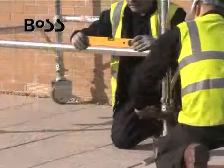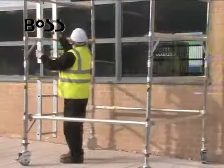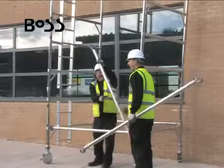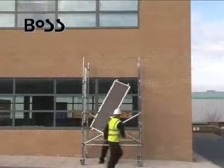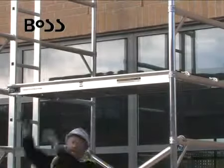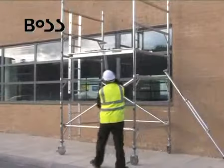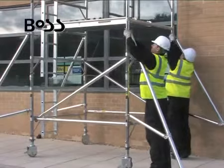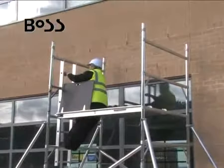The adjustable legs and locking casters make levelling a simple task. The range of adjustable stabilizers allow you a safe working height of up to 14.2 meters internally and 10.2 meters externally for individual towers.